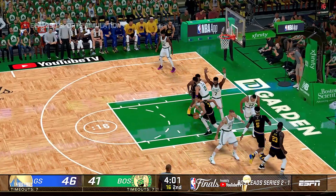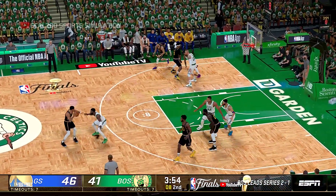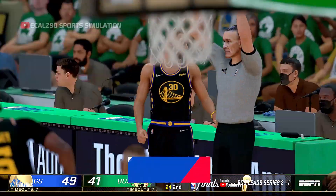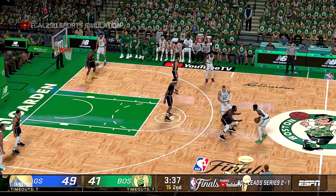Wiggins passes to Poole. Outside Curry, beyond the arc — that one's good. He's now 8 for 13. Curry doesn't look satisfied with the lead right now. He wants more.